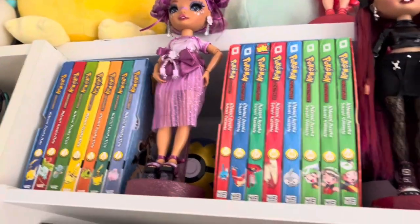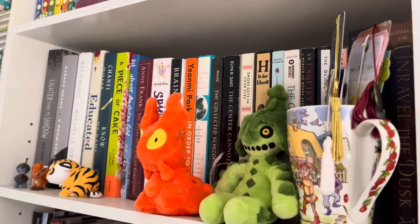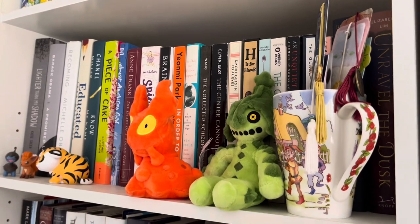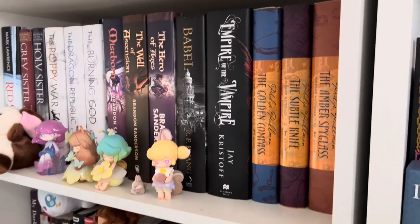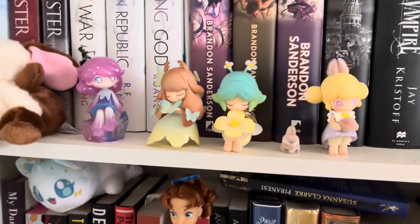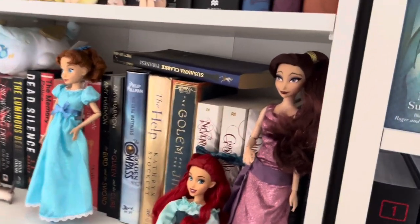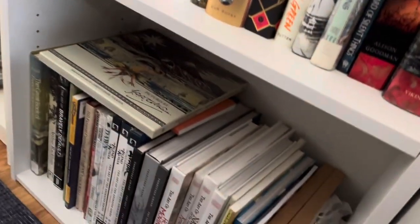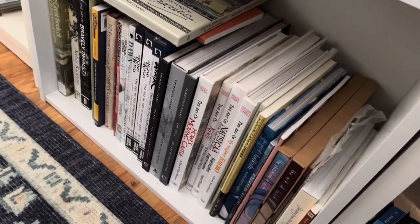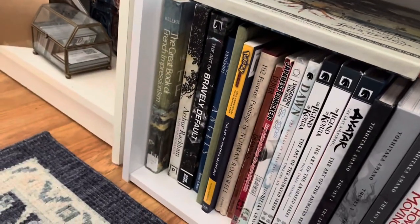Lots of Pusheen up there. Some Pokemon box sets of the manga. These are my novels. This is my memoir shelf. This is like my favorite shelf — more copies of The Golden Compass and some cute little figures. More books and dolls. Most of the books on these shelves I've read. And then this shelf down here is all my art books: the Ghibli art books, the Loish art books, and lots of other random ones.